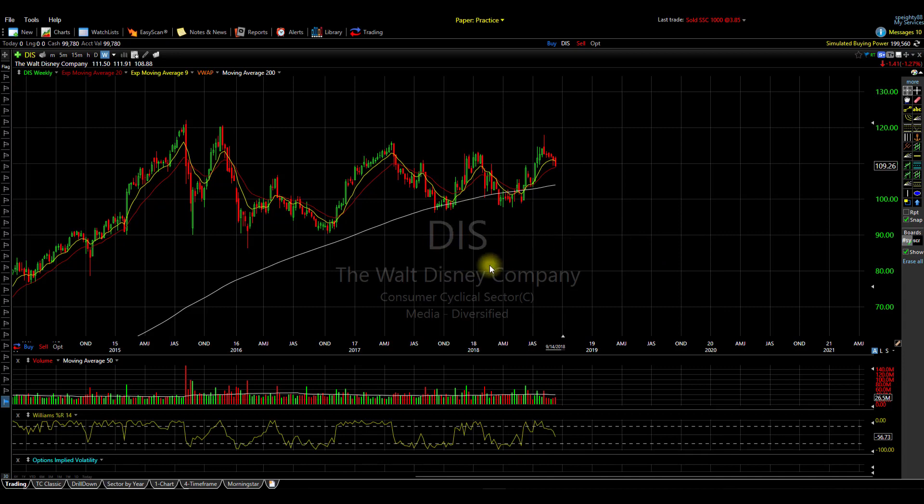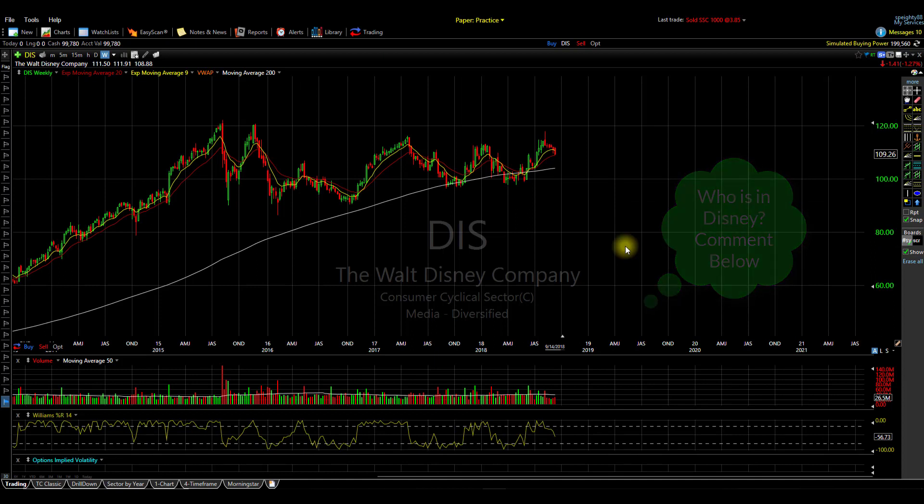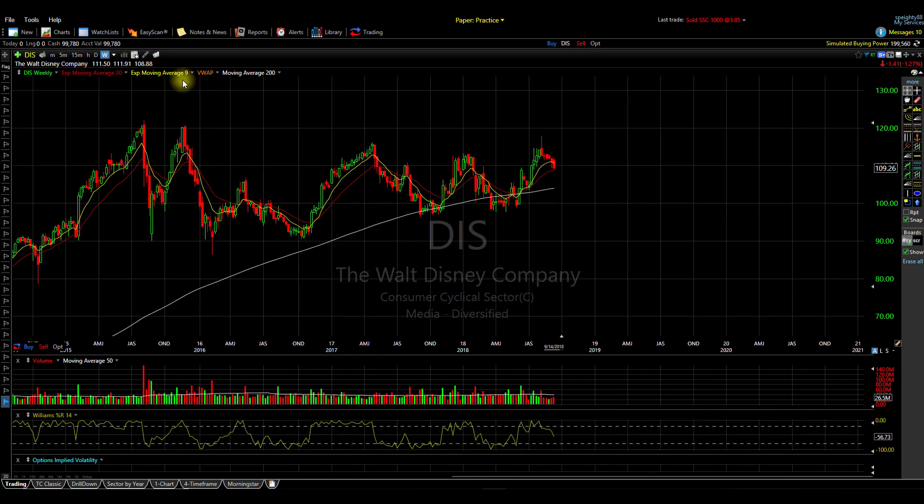This is the first time I've done a video on Disney, just because I've been watching it for quite some time. I figured I'd bring everyone else's attention to it and just see what's going to happen and what could possibly happen in the future over the next couple of months. Here I have the weekly chart pulled up.